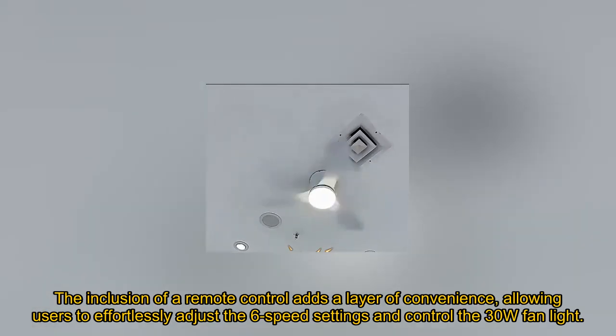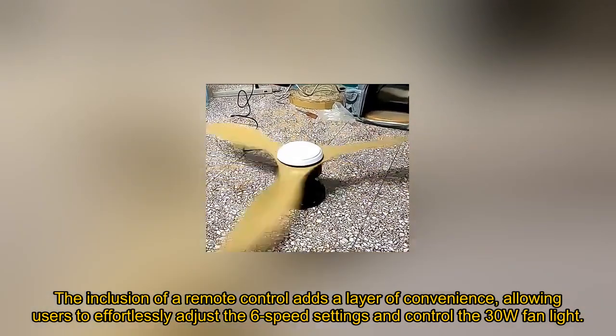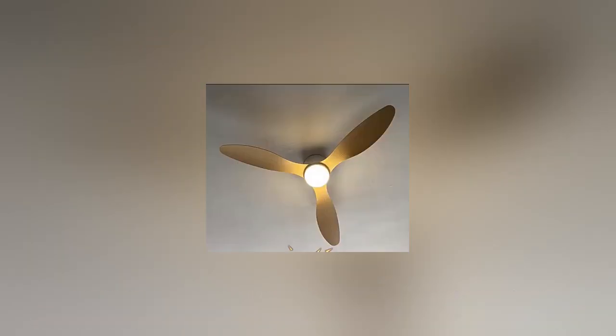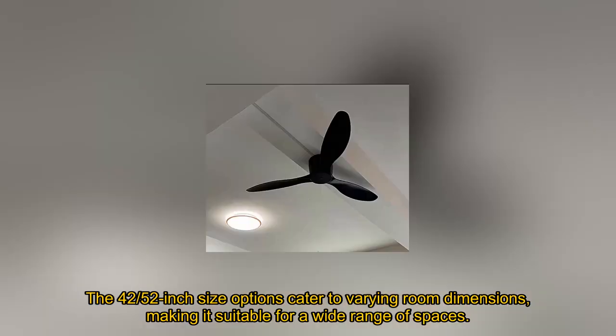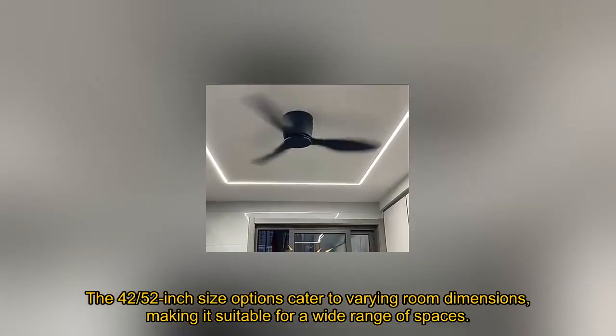The inclusion of a remote control adds a layer of convenience, allowing users to effortlessly adjust the six-speed settings and control the 30-watt fan light. The 42-52-inch size options cater to varying room dimensions, making it suitable for a wide range of spaces.